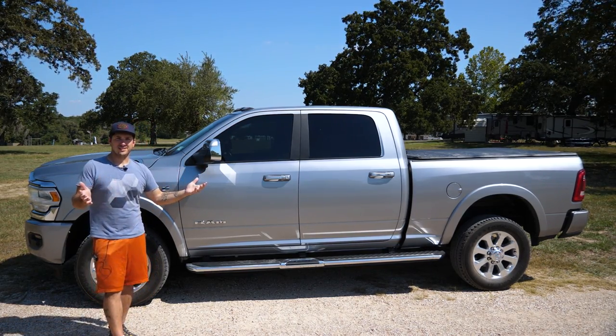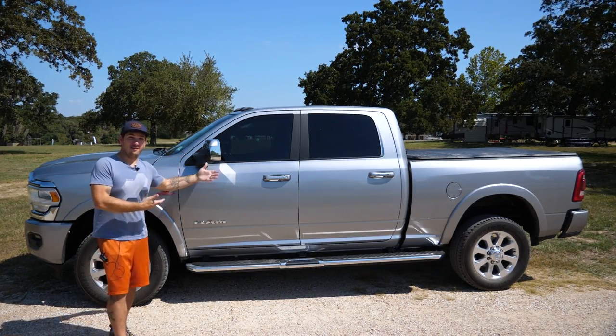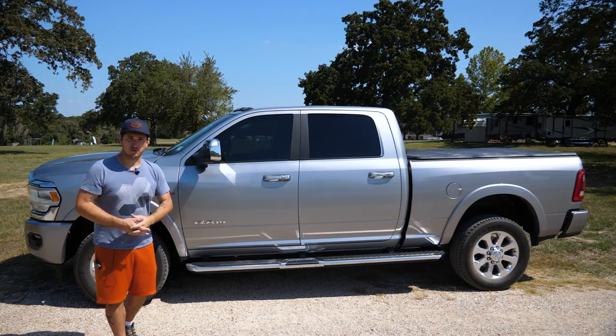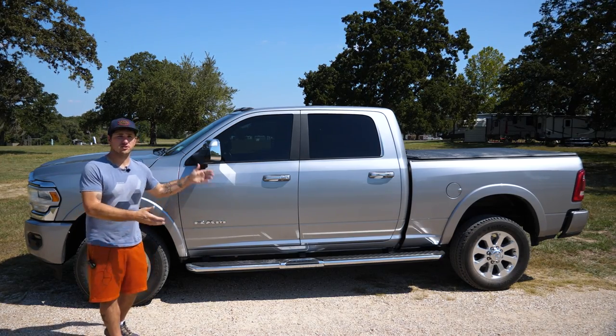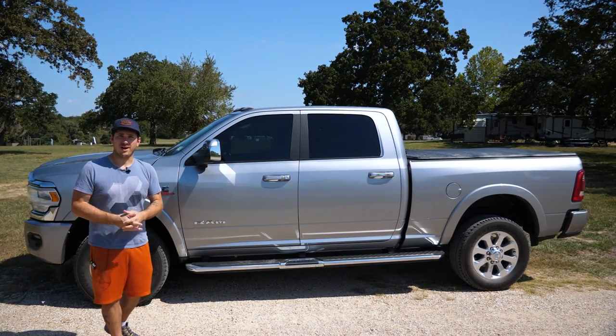Now, I'll tell you right off the bat, this certainly isn't going to be a non-biased review. I bought this truck because I love it. I've always wanted one, and now I have it, so I'm super excited. So we'll just talk about some of the features that this particular model and trim came with, and you can determine on your own whether or not you want to buy one.